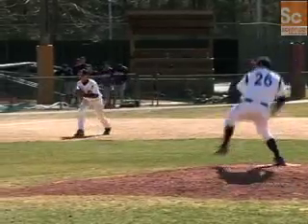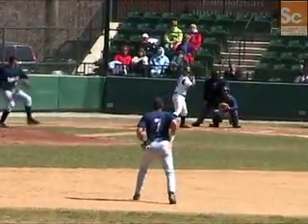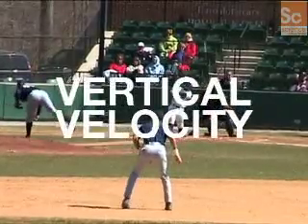Every ball player is a mathematician whether he knows it or not. That's because the key to catching a fly ball is judging where it will land, and to do this a player must calculate the vertical and lateral velocity of the ball in fractions of a second.